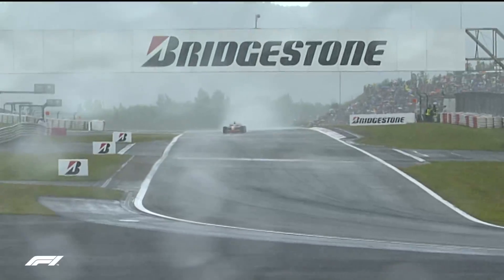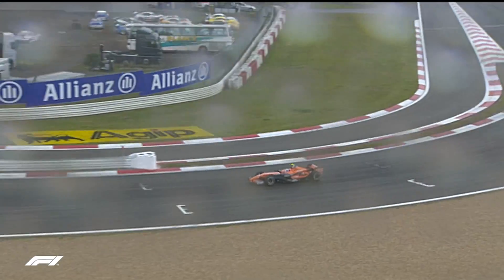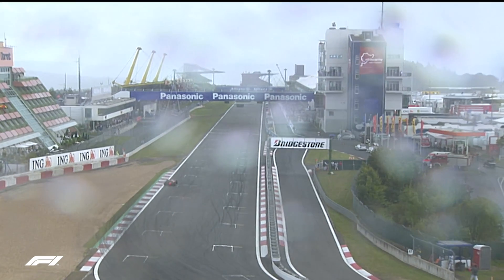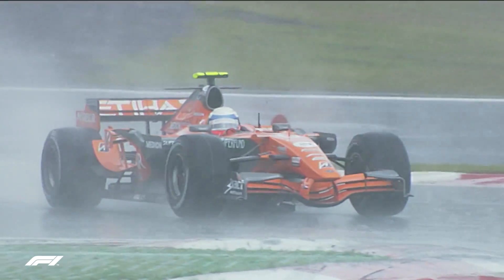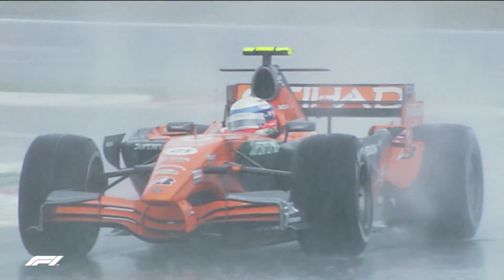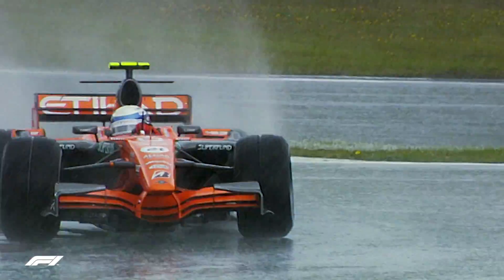Winklehock was on the right tyres at the right time and disappeared off into the distance. He nearly lapped the entire field and only lost the lead because the safety car came out and wiped out his advantage. Had the safety car stayed in the pits a little longer and Winklehock had got the lap on the field, he might well have won that Grand Prix — his only race in Formula 1. However, the car did have a technical problem later in the race, so it probably would have retired anyway.